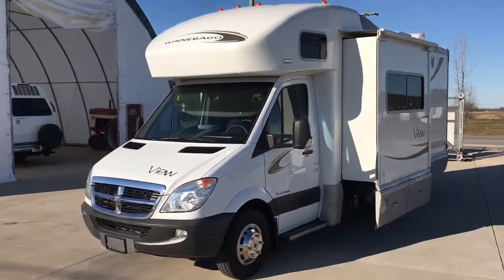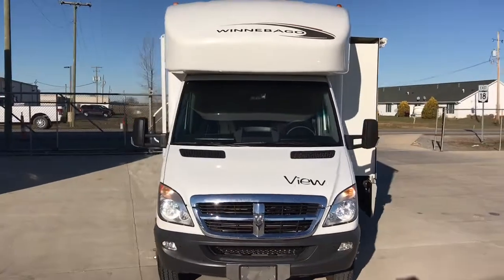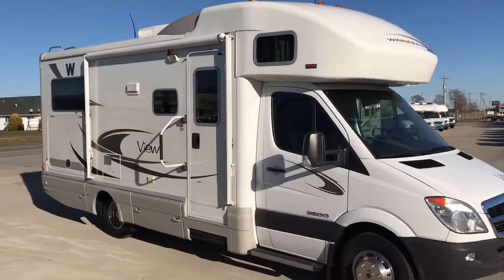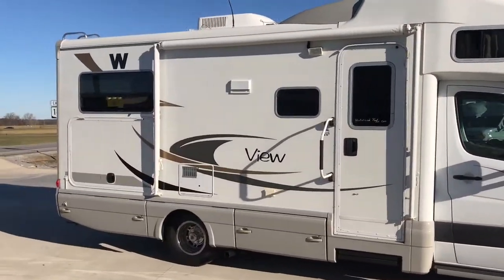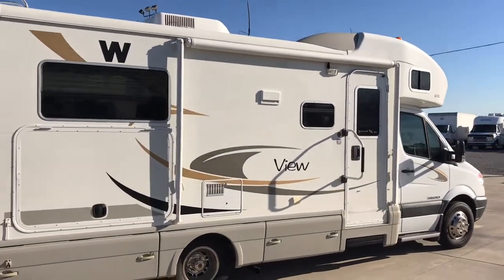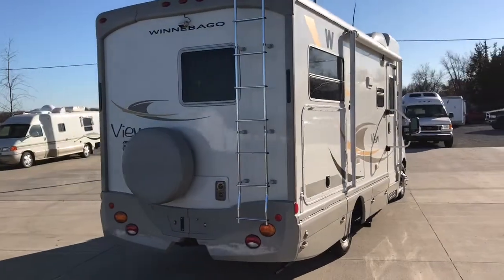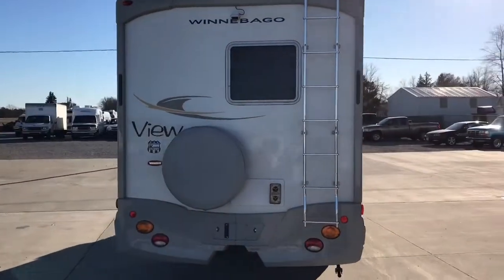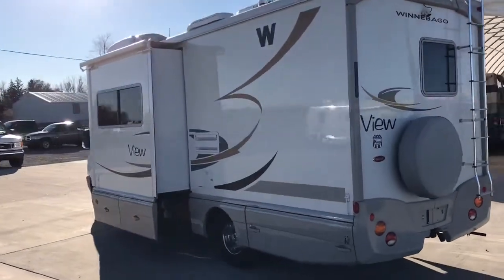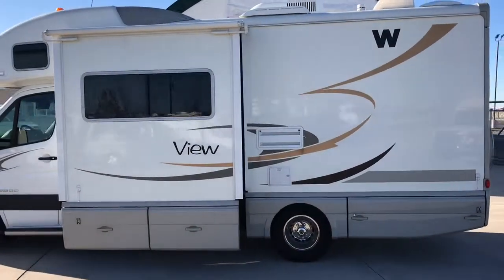Hi there folks, Levi Kuhn at Kuhn Truck & RV, your B&B Plus RV specialist. Check out our website at www.truckandrv.com to view all of our inventory. For sale today we have a 2008 Winnebago View with the 24J floor plan on the Dodge 3500 Sprinter chassis with the Mercedes diesel engine, at very low miles — only 18,000. This RV is as close to new as you can get for a used unit.